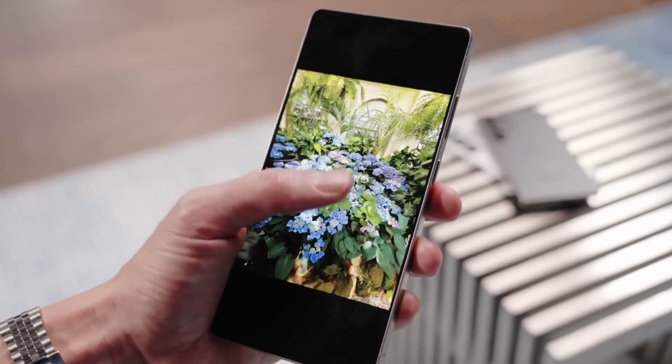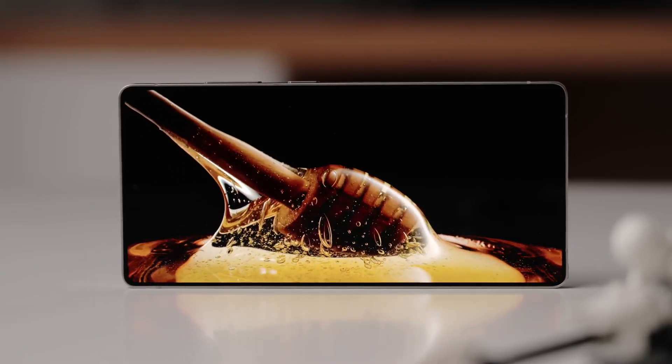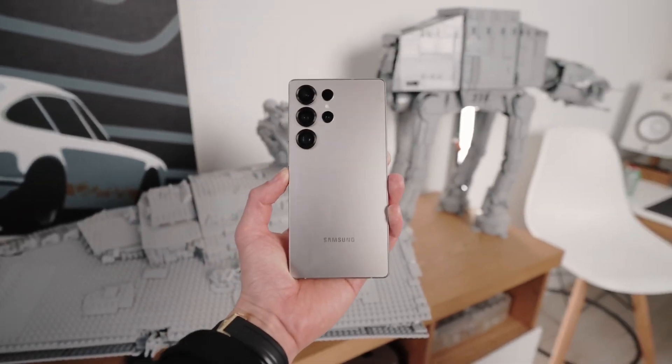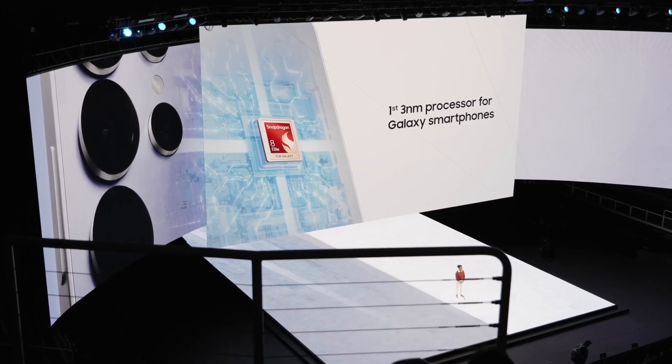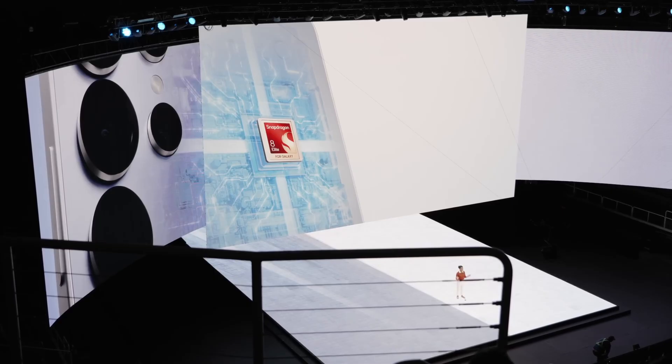Now, don't get me wrong. If you're the type who needs the absolute best, the Snapdragon 8 Elite Gen 2 is still your go-to. The S26 Ultra will only come with Snapdragon worldwide, and the leaked benchmarks show that chip is insanely powerful, even if it's built on 3 nanometers instead of 2.